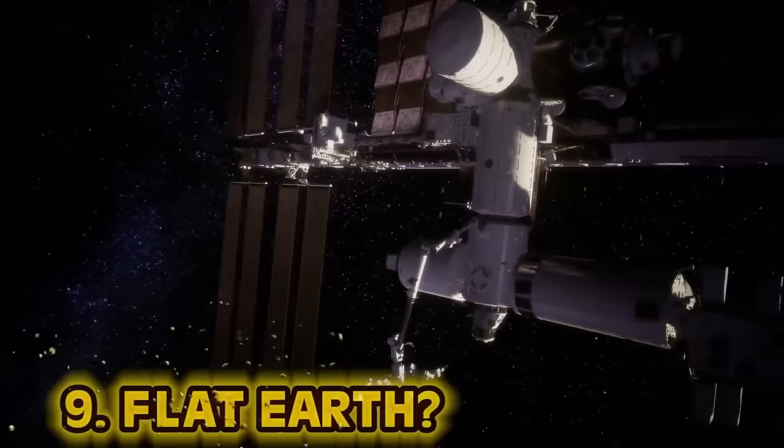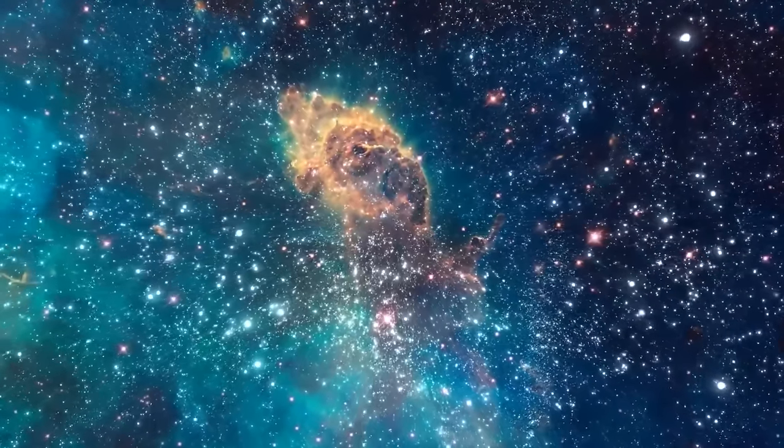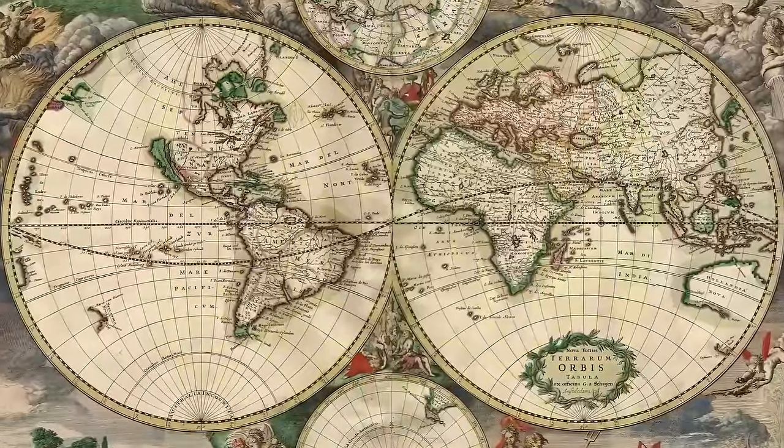Number nine: Flat Earth. It's 2022 and we can watch live footage from the International Space Station, yet there are still people who believe the Earth is flat. Interestingly, the same guys who believed women were witches also said, of course the Earth isn't flat, that's crazy. In the 13th century, navigators regarded the Earth as a sphere with four cardinal points. Even ancient Roman philosopher Pliny the Elder in 77 AD agreed on the Earth's shape. It was common knowledge, dare I say, even in the Dark Ages.